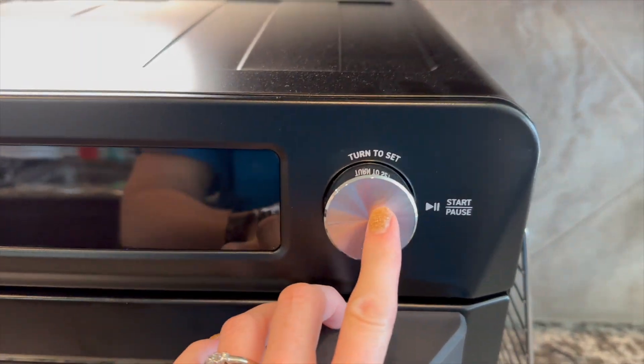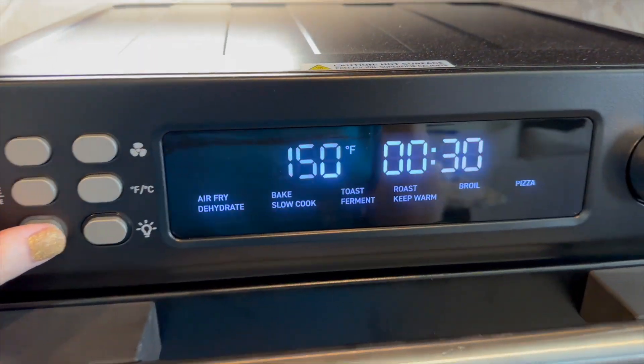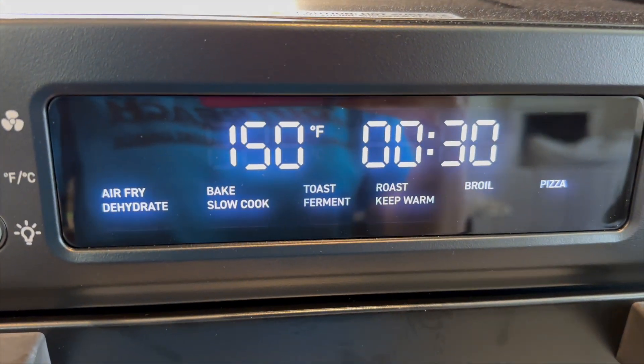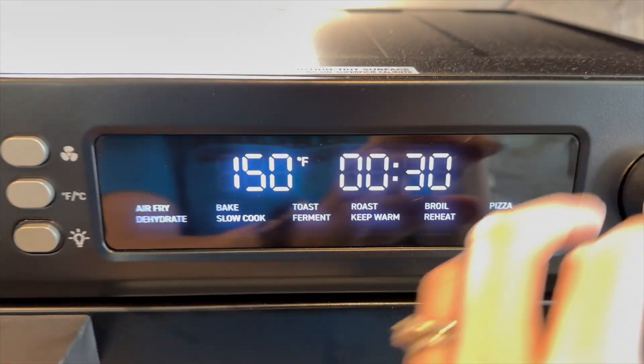I searched for a while to find the perfect size of air fryer that we could use for our family. Again, we do have a family of five and we eat a lot of food. We try to make everything homemade. You can see all of the amazing options that this thing provides.